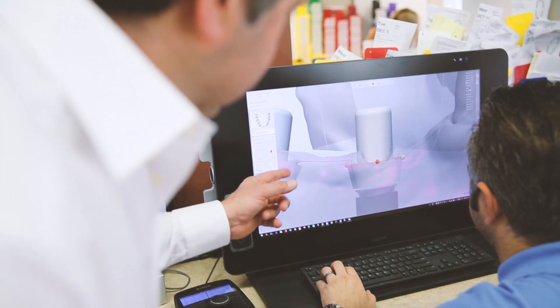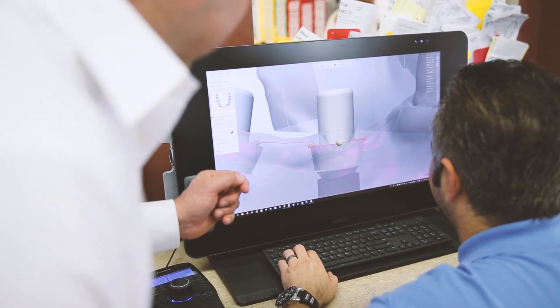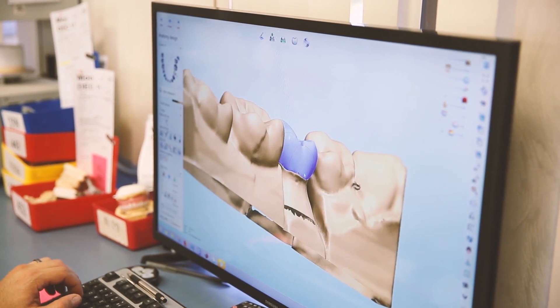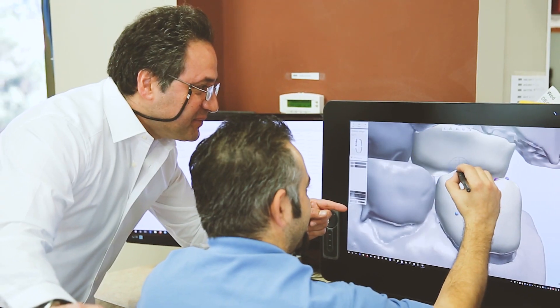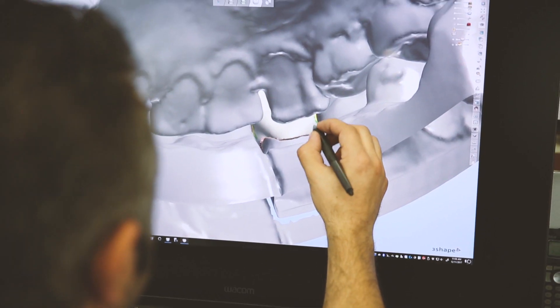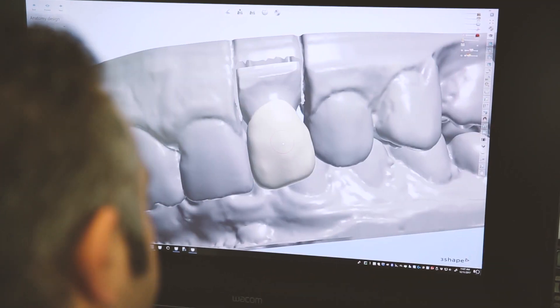Designing with Dental System is very easy. Everything's out in front of you, nothing's hidden — it's step by step. Dental System is very intuitive. Three-shaped has been revolutionizing dentistry for us, making it not only more accurate, but also making it more user-friendly.